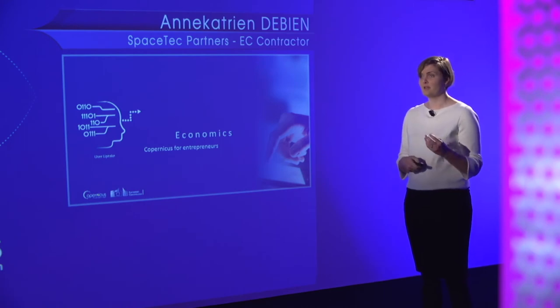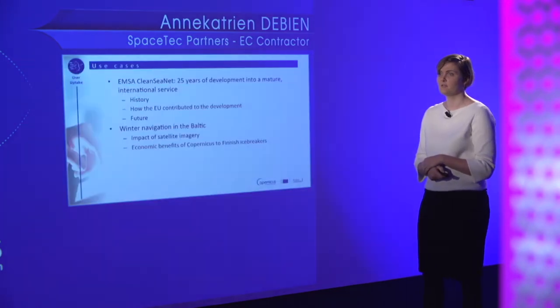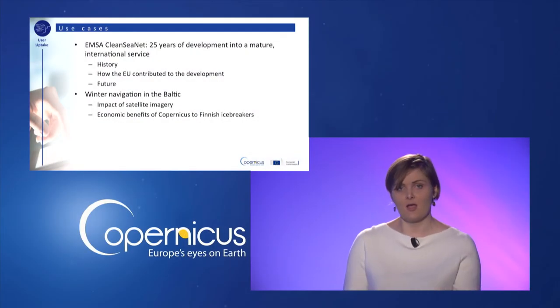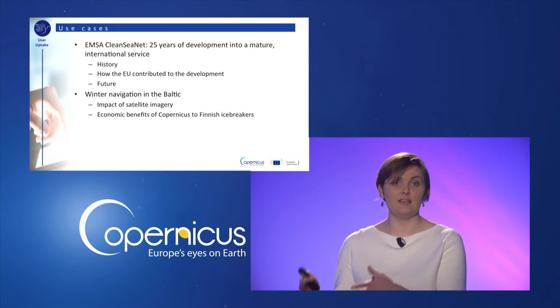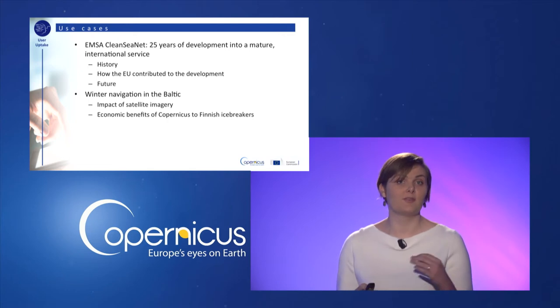How did the satellite application grow to become this big European service? It took 25 years of development. The technology of using radar for oil spills and ships has been around for many years, and I'll show you how it got from an idea, with support of ESA and the EU, and turned into something international. I'll also show you the economic benefits of a specific case in the Baltic of SAR satellite imagery.